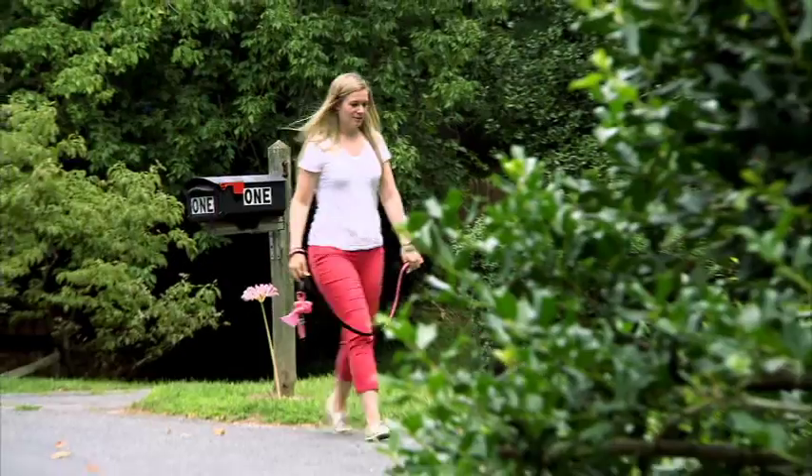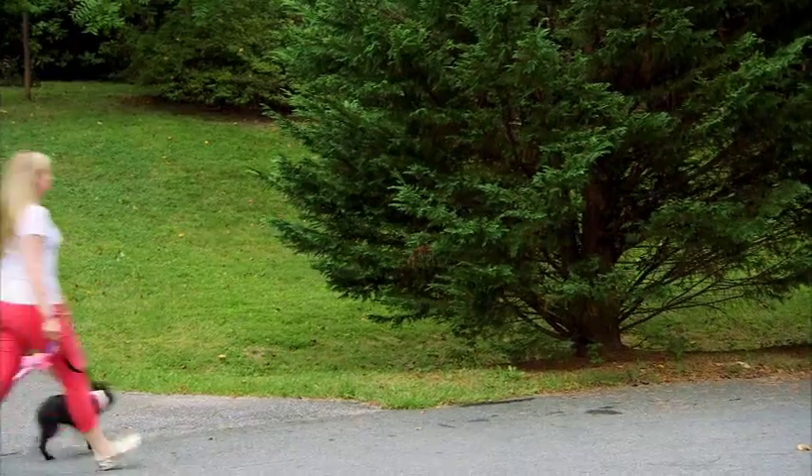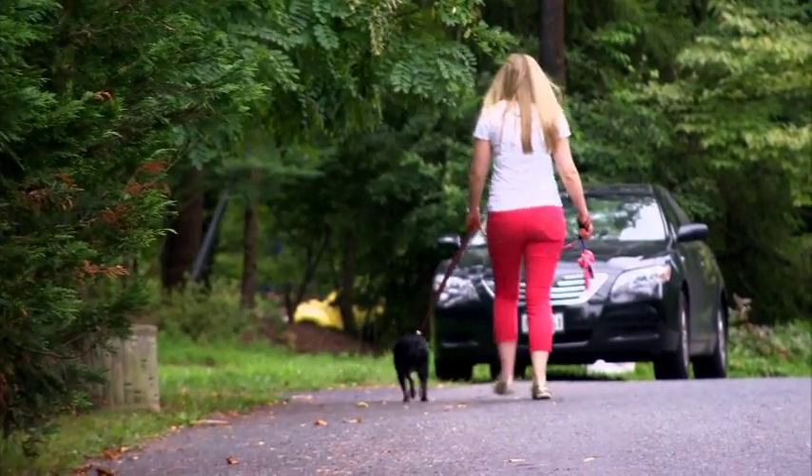Lindsay wants for her dog Nene what every dog owner wants: her very own home. "I think all dogs need a place that they know is their spot."